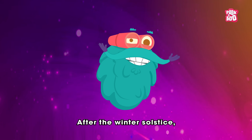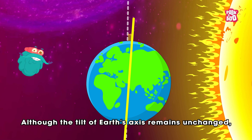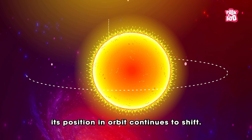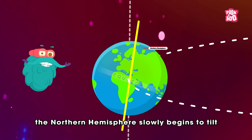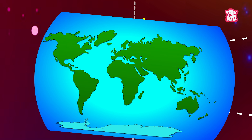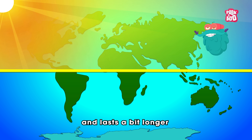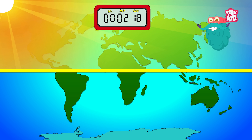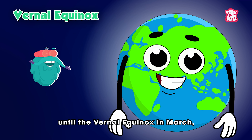After the winter solstice, however, something remarkable begins to happen. Although the tilt of Earth's axis remains unchanged, its position in orbit continues to shift. As the planet moves along its elliptical path, the northern hemisphere slowly begins to tilt back towards the sun. With each passing day, sunlight becomes slightly stronger and lasts a bit longer — at first by only seconds, then by minutes. This steady increase in daylight continues until the vernal equinox in March.